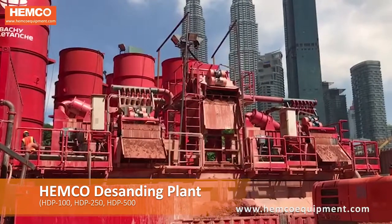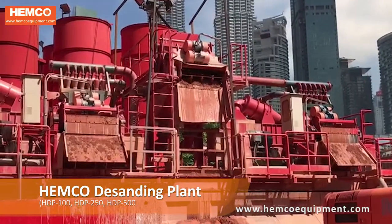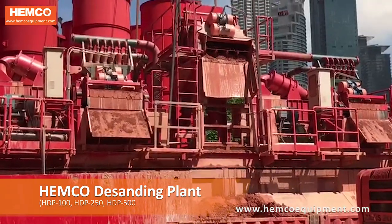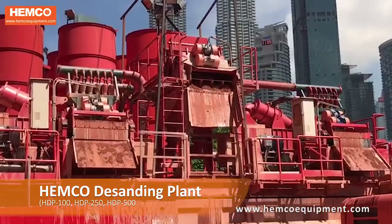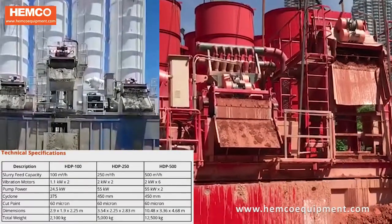Hemco desanders are becoming increasingly popular for both piling and diaphragm wall works. Hemco manufactures the following types of desanders: HDP 100, HDP 250, and HDP 500.